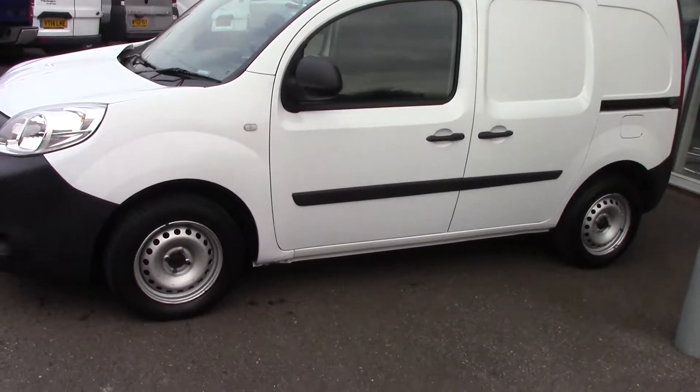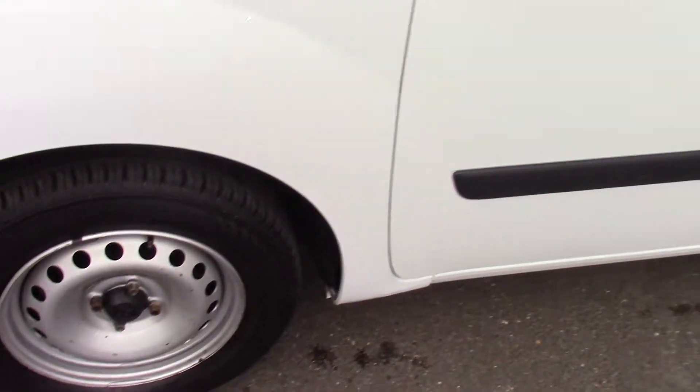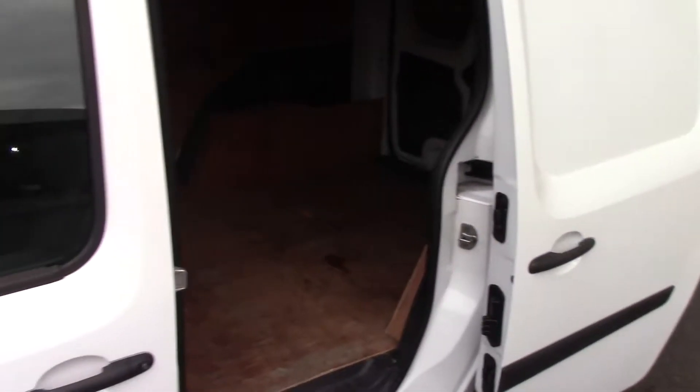Let's have a quick look close up at one of the wheels so you can see the style of them. As you can see this one also has the side sliding door, so we can see that in operation.